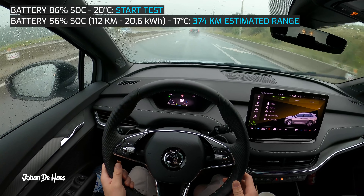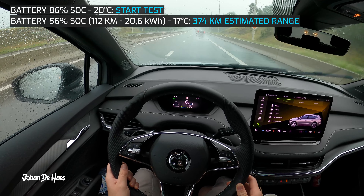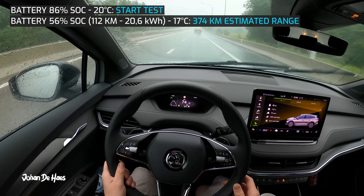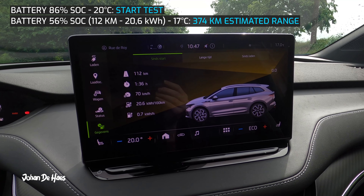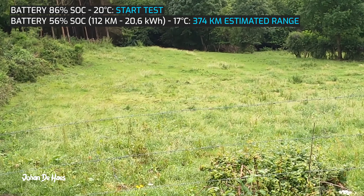It was also raining a bit that day. The first part of the test is a drive of 112 kilometers purely on the highway driving at 120 kilometers per hour. This was a drive from Brussels to the Ardennes with an elevation difference of about 200 meters. The battery is down to 56 percent and average consumption is 20.6 kilowatt hours.